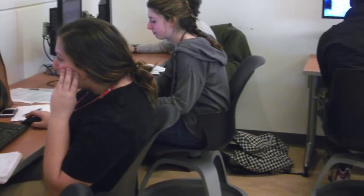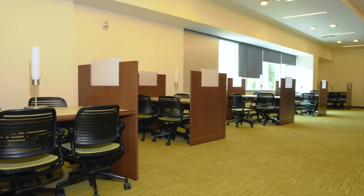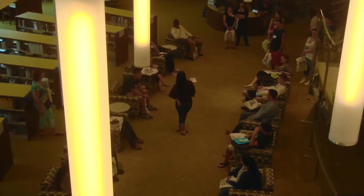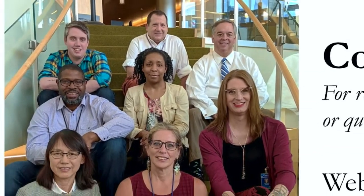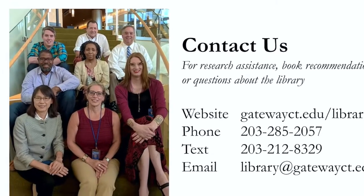Both floors have amenities, including single-service, gender-neutral bathrooms with changing tables, as well as study carrels, computers, and comfy chairs to sink into with a good book. The library has recently softened its rules to allow food and drink within reason — just clean up after yourself. Thanks for touring the library. Come visit us when you can, and feel free to contact us anytime. Bye!